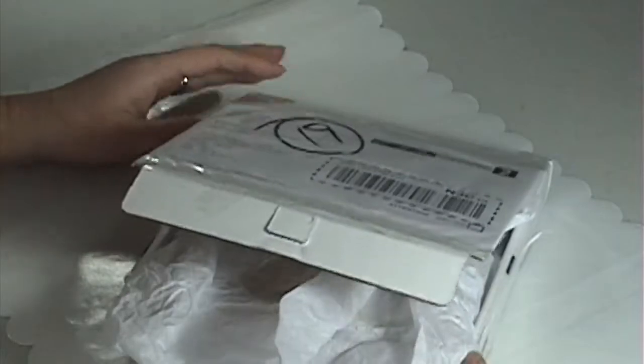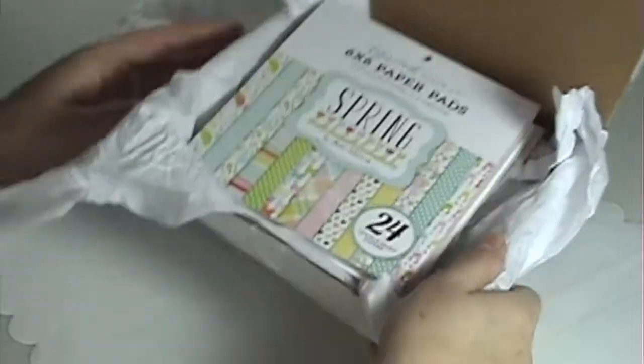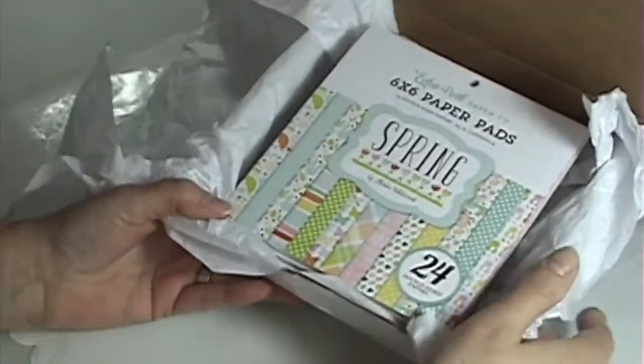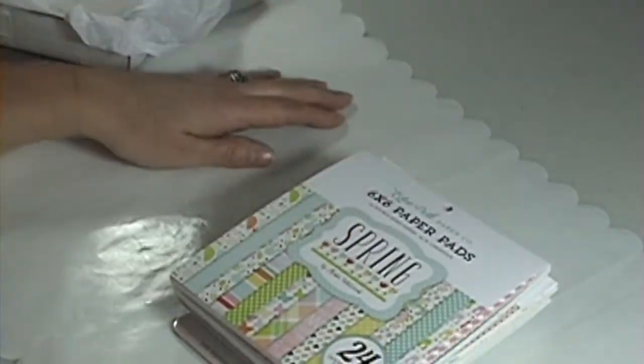My next order I got is from One Crazy Stamper and she's in Bolton, Ontario. She's got a great online store with pretty good fast shipping and also a brick and mortar store. This is the pre-order that I got for Echo Park and Cartabella.